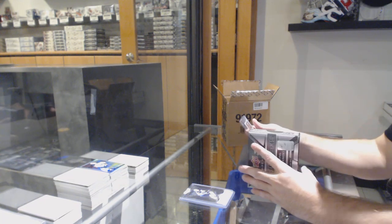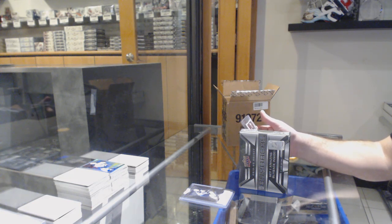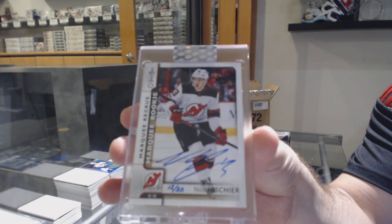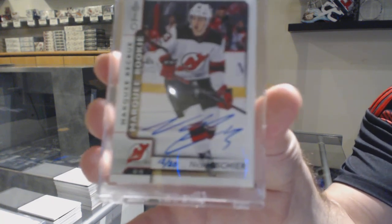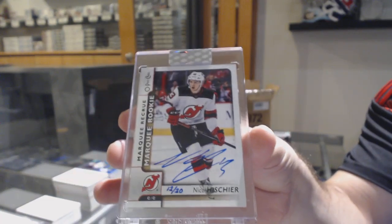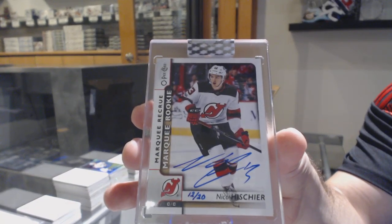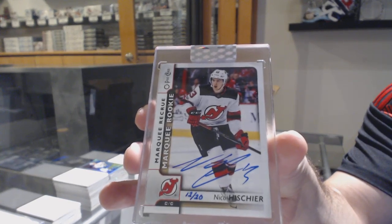Wow, I missed it. Number 12 of 20 — Marquee Rookie Auto for the Devils: Nico Hischier. 12 of 20. Nico Hischier.